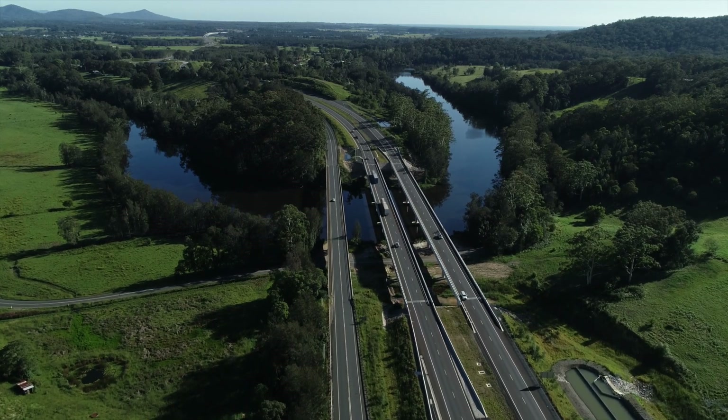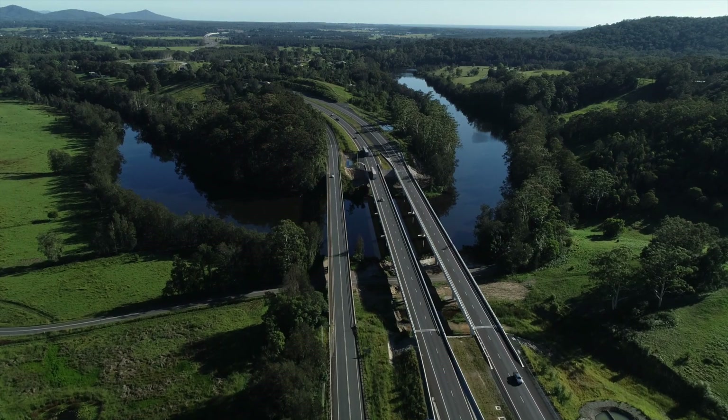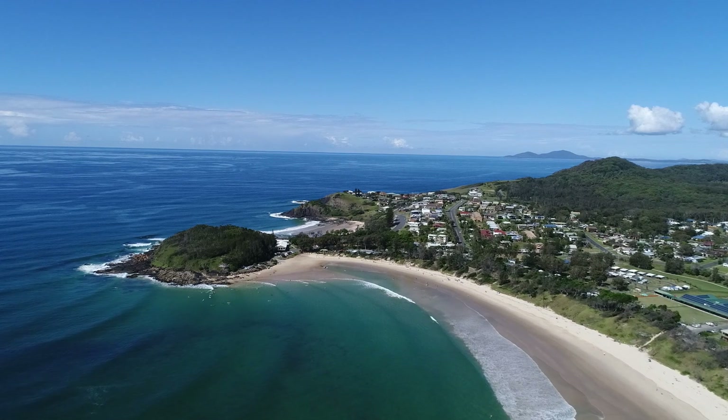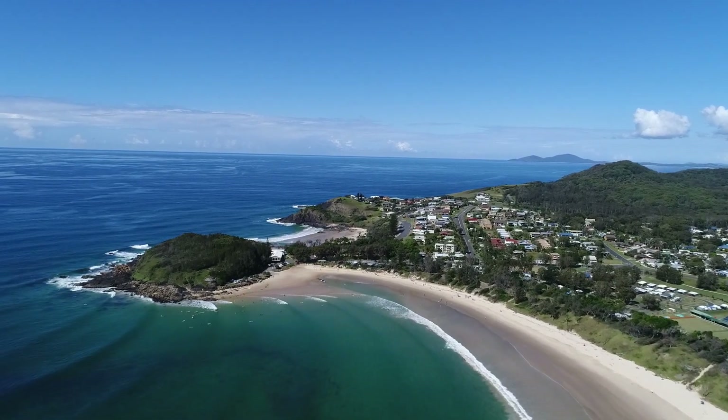And with the completion of the Pacific Highway upgrade, commute times to the major regional centres of Coffs Harbour and Port Macquarie have been drastically reduced. Secure your slice of paradise today by calling Scotts Head Real Estate.